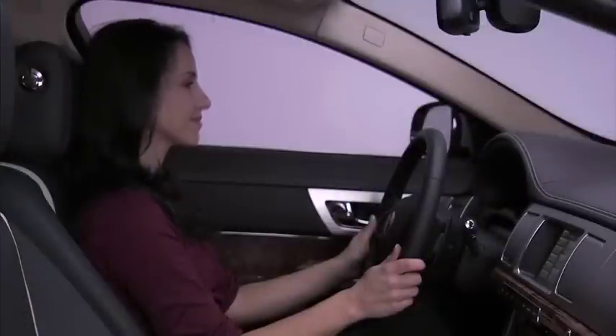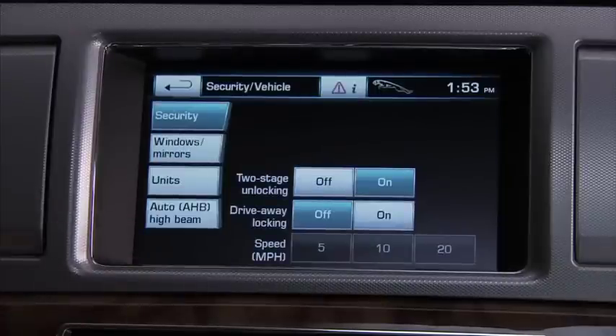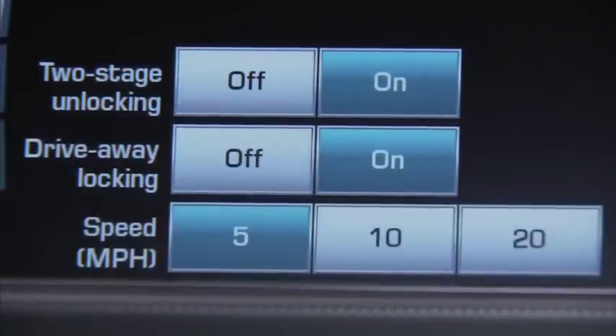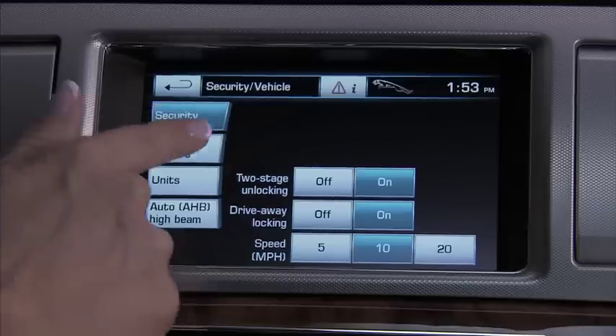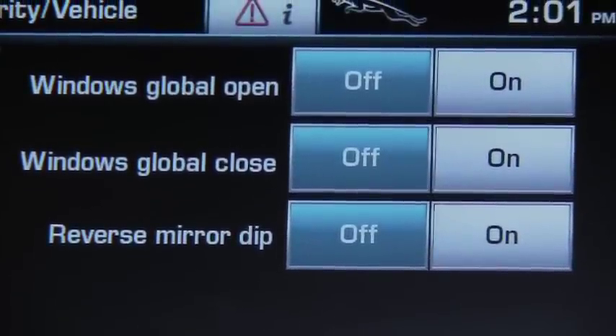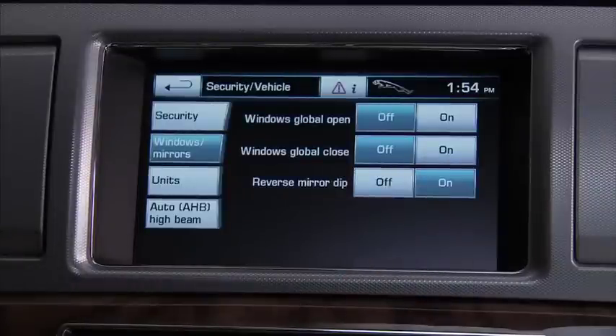Finally, we have Security and Vehicle Settings. Under Security, you can choose Two-Stage Unlocking, off or on. Two-Stage Unlocking, sometimes called Single Point Entry, is where only the driver's door unlocks first — a second press unlocks the other doors. With this off, all doors unlock when you press the remote key fob. Drive-away locking locks the doors when a certain speed is attained. The window and mirror settings allow you to select or disable global opening and closing of all windows and the moonroof, accomplished with the key fob, dipping the passenger side exterior mirror when in reverse so you can easily see the curb, and interior mirror dimming.